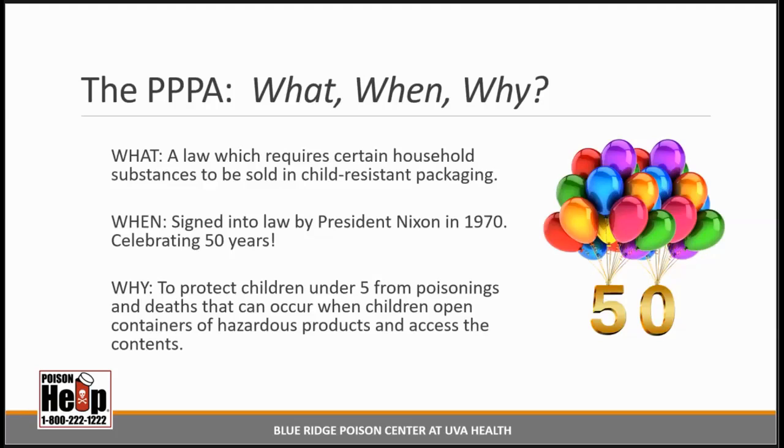Here are the basics. The PPPA is a law which requires certain household substances to be sold in child-resistant packaging. It was signed into law by President Nixon in 1970, and therefore it is celebrating its 50th anniversary. The purpose is to protect children under 5 from poisonings and deaths that can occur when children open containers of hazardous products and access the contents.